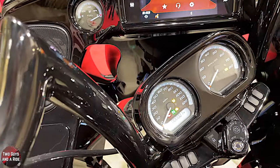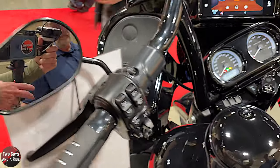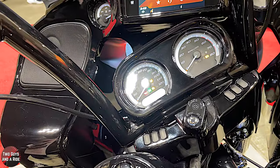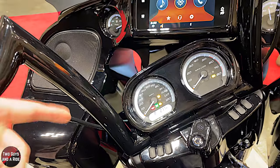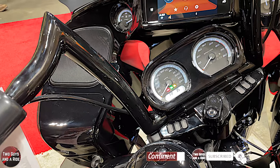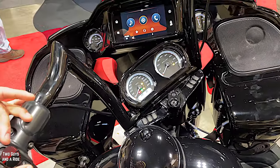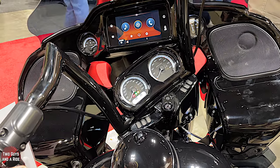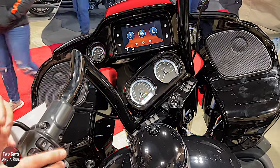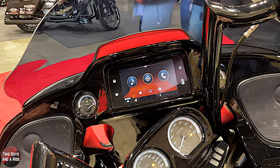On the left side of the handlebar there's a trip button that cycles through information: total mileage, Trip A, Trip B, and fuel range — so not only do you have a fuel gauge but it'll tell you how many miles before the light comes on. Another cool thing on the limiteds is the tire pressure monitoring system — front and rear tire pressure are both displayed here digitally, and it's also available on the infotainment screen.